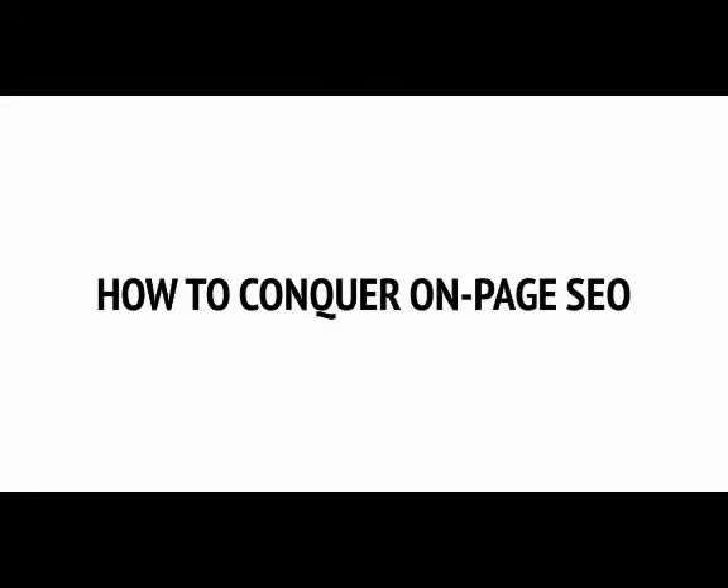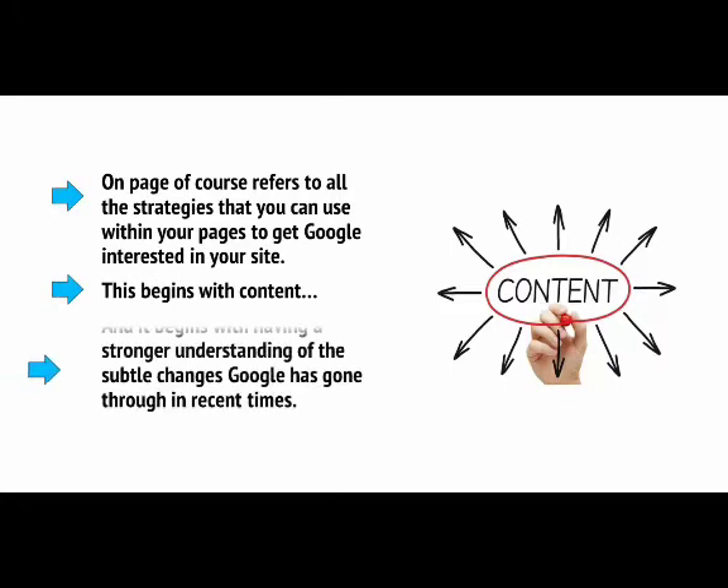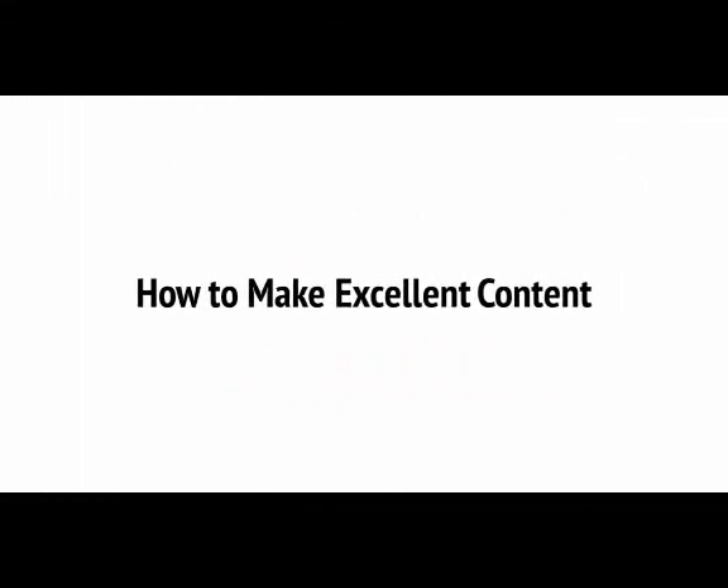Regardless of all the changes that have happened, it's still possible to separate our SEO into largely on-page and off-page. On-page refers to all the strategies you can use within your pages to get Google interested in your site. This begins with content and having a stronger understanding of the subtle changes Google has gone through in recent times. One of the first things you're going to need to do is fill your site with great content and use your keywords throughout.